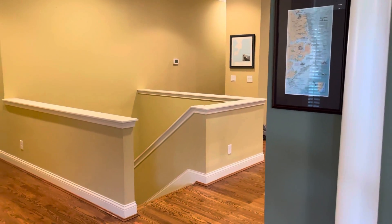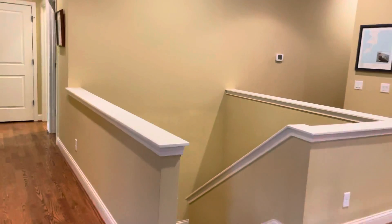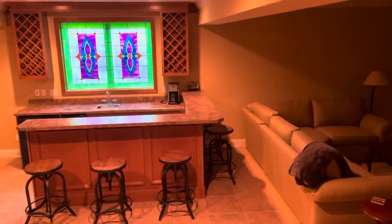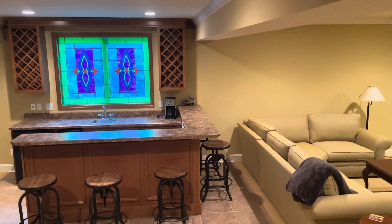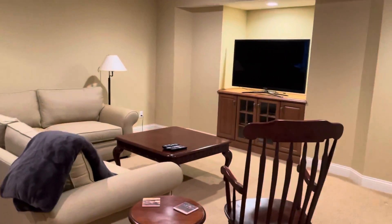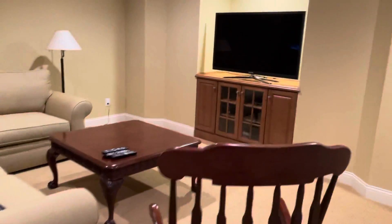So now we'll go downstairs to the basement — it's actually a finished lower level. It's a TV area. I love that picture. And then the unfinished storage portion.